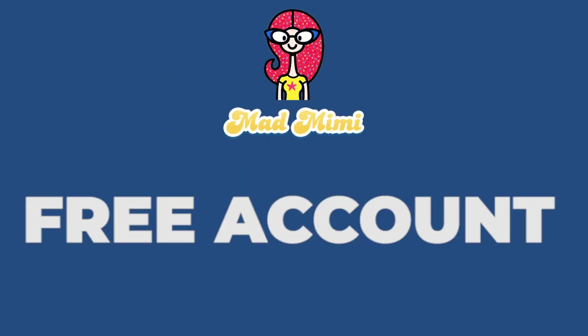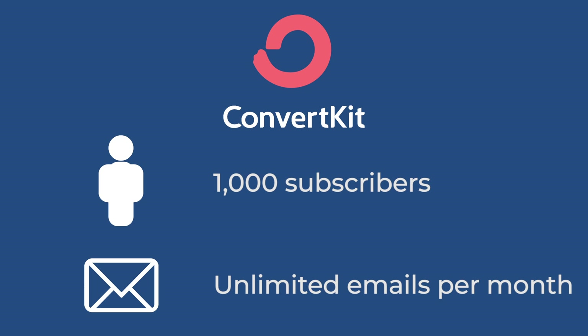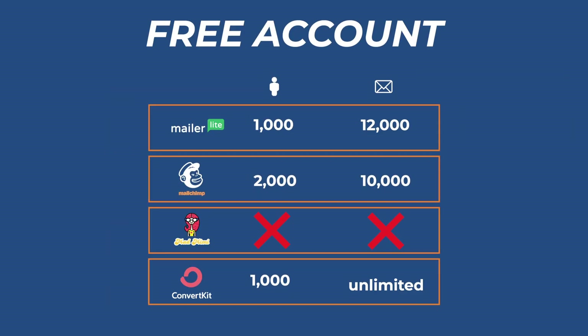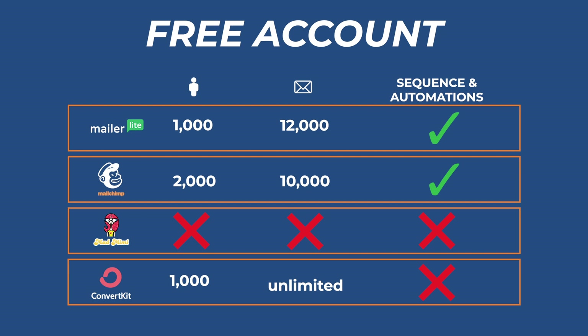Mad Mimi doesn't have a free account, so you're going to have to start paying from day one. And finally, ConvertKit has 1,000 subscribers and they allow unlimited emails. Now before you mark ConvertKit as one of the better because it has unlimited emails, there's one important thing to point out: MailerLite and MailChimp include sequences and automations and all the important things you would need in a free account. ConvertKit, on the other hand, doesn't. So you could have people sign up, but you can't send them an automated email to welcome them to your email list — you can just blast out emails.